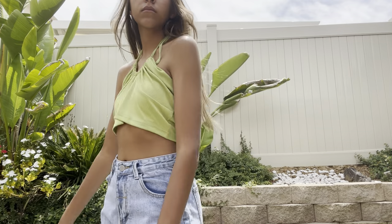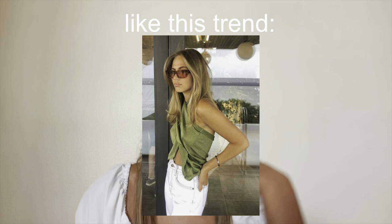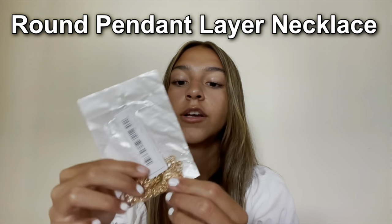Next I got this Rib Knit Crop Halter Top in a really cool green — not too bright, more muted, but super cute. It looks a little baggy, but I think that's just how the design is supposed to be, similar to those wrap tops that look baggy but aren't. I think it's really cute and great for summer.